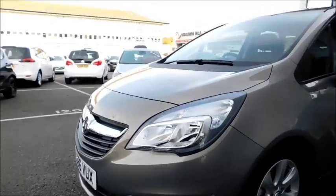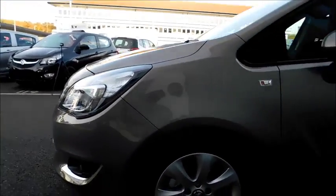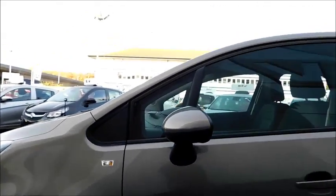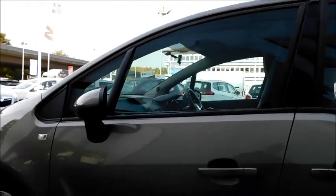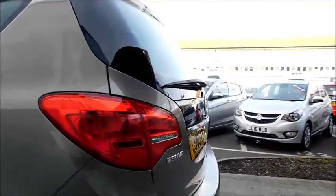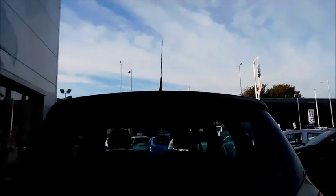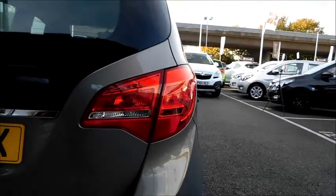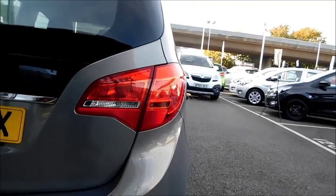As you progress to the side, you'll notice the 16-inch multi-spoke alloy wheels, colour-coded door handles, and colour-coded door mirror covers. As you progress to the back, you'll also notice the high brake lights and rear lights, which feature rear fog lights as well.